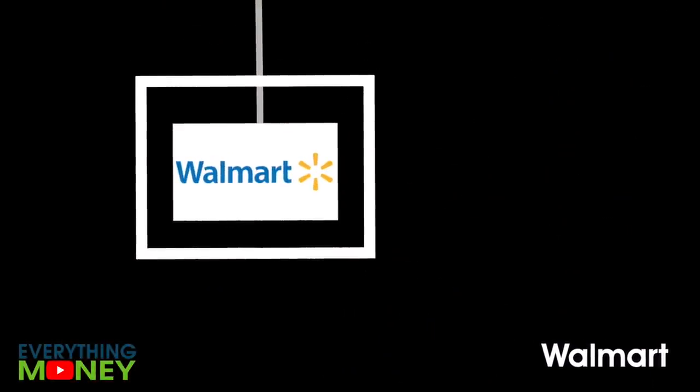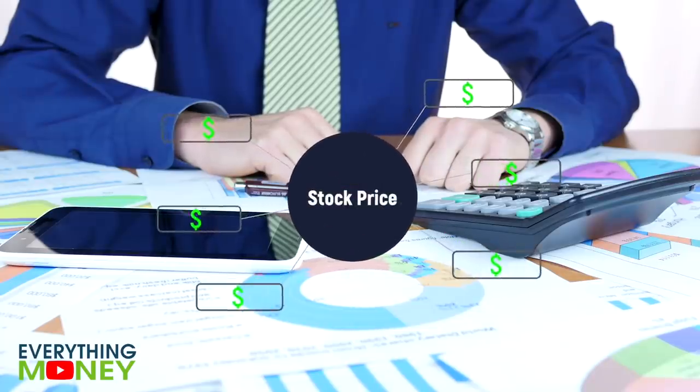Welcome back to Everything Money. In this video, you will learn about Walmart and their earnings. We will go over the financials, do a fundamental analysis using our software, and transfer these fundamentals into an appropriate stock price you should be paying using our stock analyzer tool.